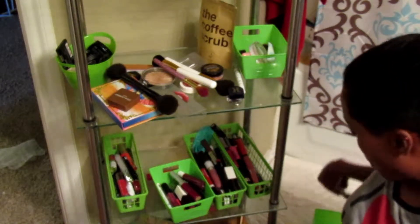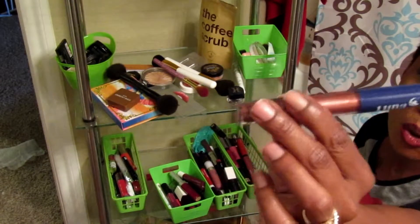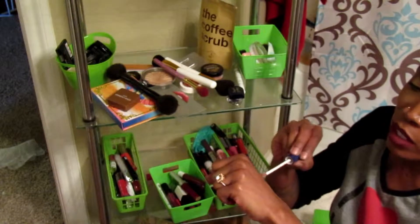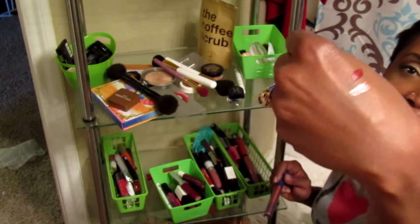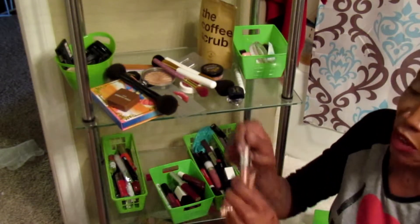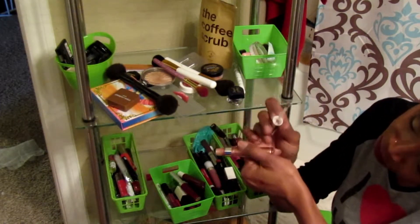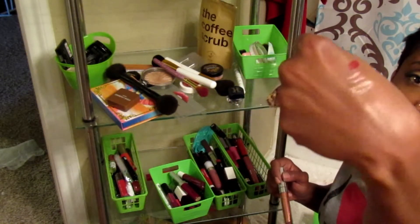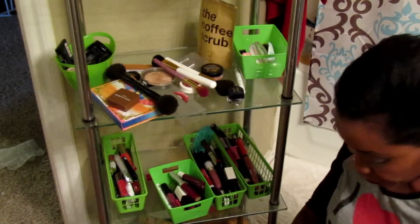I have this lip gloss by Luna in Titania — it's actually gorgeous and I'm gonna keep it, it's still good. Then this ColourPop lip gloss — I'm actually gonna keep this one over the Luna because it's metallic and more bronzy, and I like the bronzier one from ColourPop. So I'm gonna swap and let the Luna go.